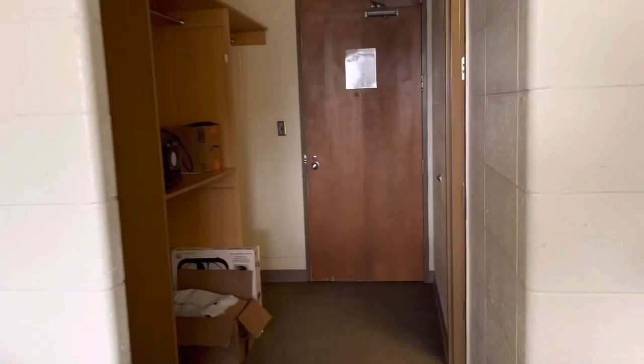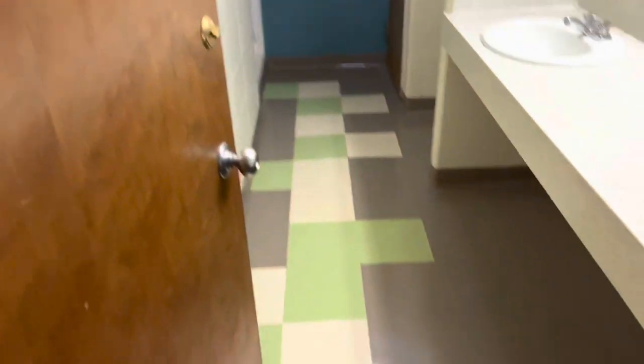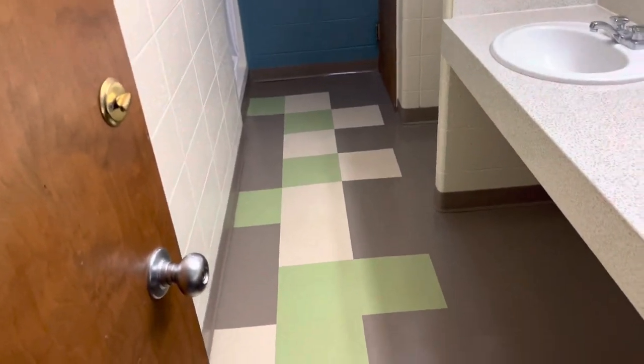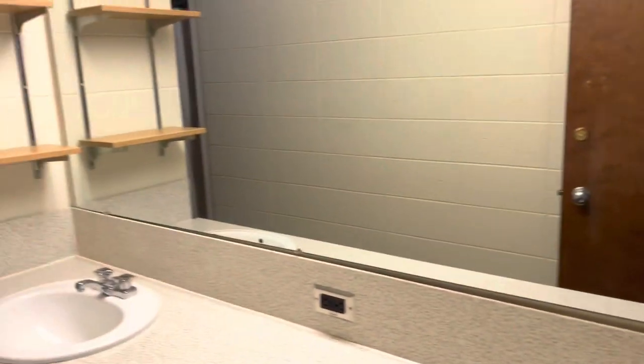You could just come in... So this is the bathroom. The floor is not quite that cute, but we're gonna just deal with that. And then this is shelves and stuff, and this is the mirror.